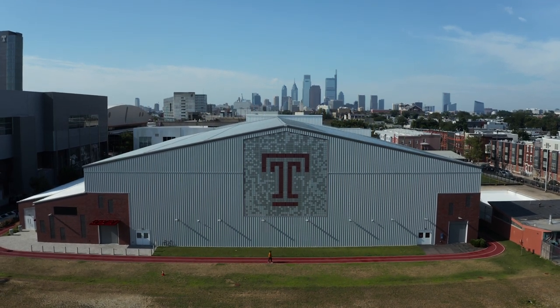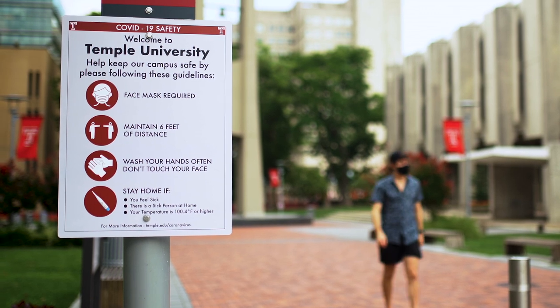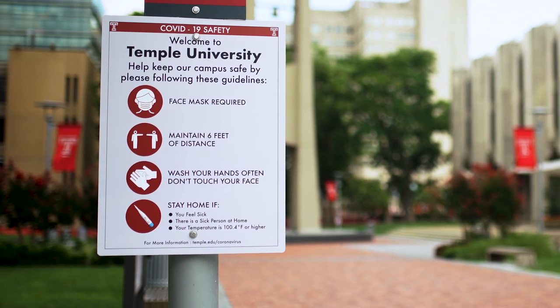Coming back to campus and being here over these months has made me think about what really is the Temple community. It's not the buildings, the pavers, or the trees — it's really the individuals. All the work that has been done will not be successful unless we all participate. There is a level of personal responsibility that everyone who's part of the Temple community must take: wear your mask, wash your hands, maintain six-foot social distance, and stay home if you're feeling sick. This will help not only you but the entire Temple community. We're in this together so we can be together.